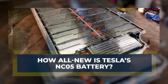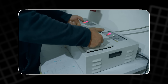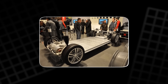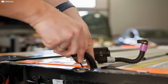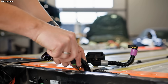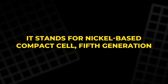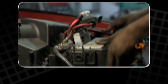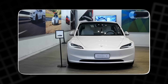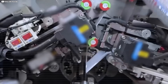How all-new is Tesla's NC05 battery? Tesla's NC05 battery isn't a minor upgrade — it's a full-scale transformation. The name might sound like another version in a long technical line, but NC05 marks the most radical shift Tesla has made in battery design. It stands for Nickel-Based Compact Cell, 5th generation. But here's the twist: it ditches the cylindrical 4680 format entirely. Instead, Tesla moves to a rectangular prism shape. That sounds subtle, but it changes everything.